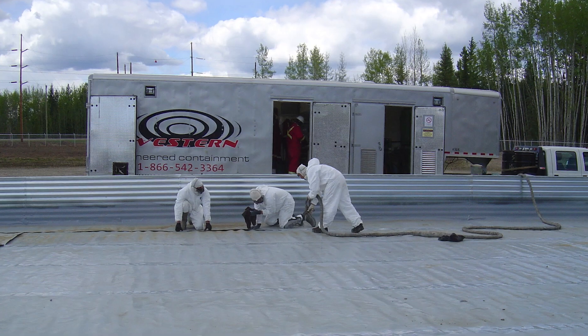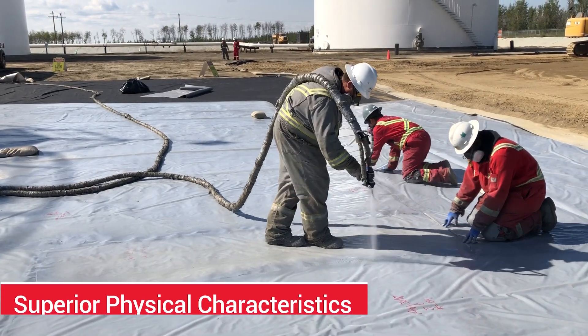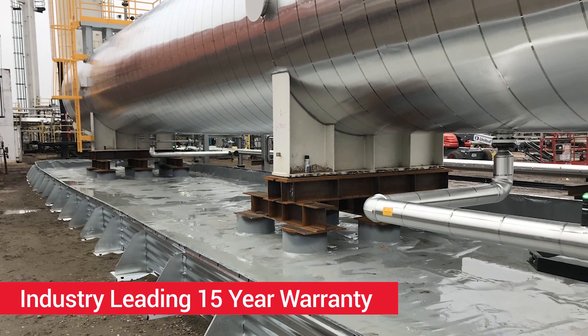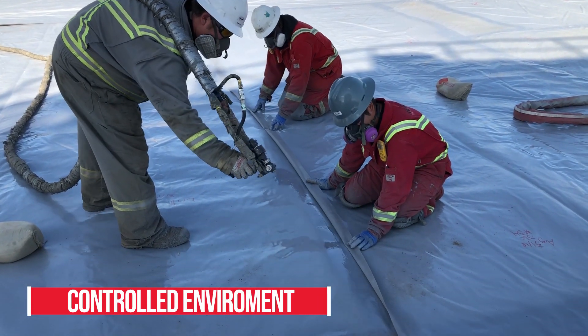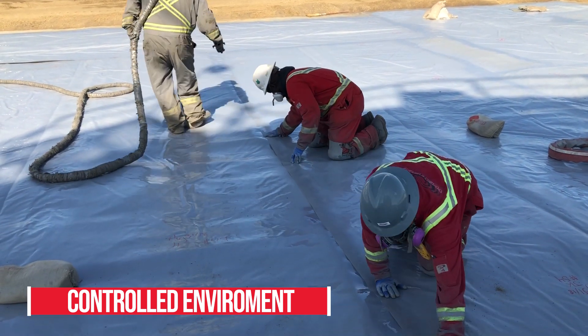Unlike other polyurea products, Presidium ECS is a pure polyurea lining system with vastly superior physical characteristics and longevity. This is backed up by an industry-leading 15-year warranty. Presidium ECS is robotically applied in a controlled environment to create panels which are individually QA inspected to precise standards and specifications.